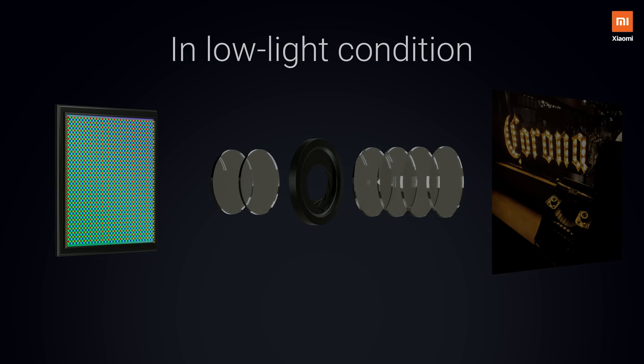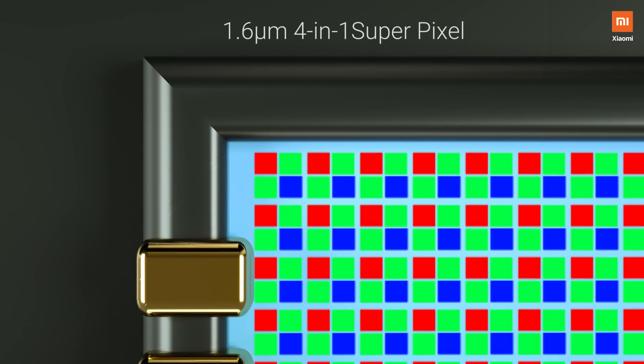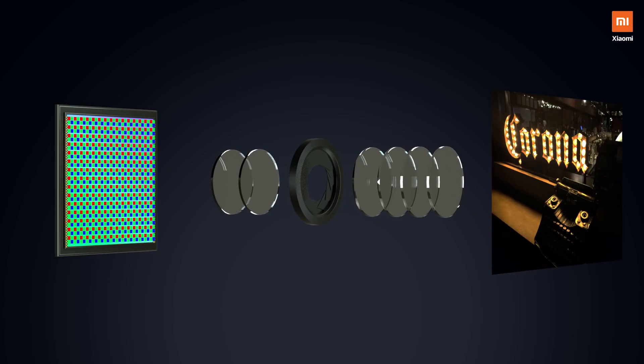Under low lighting conditions, the four adjacent pixels come together to form one large superpixel, which allows the camera to capture more light and produce better details and colors. Let's look at a few samples.